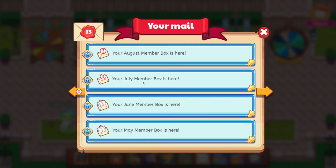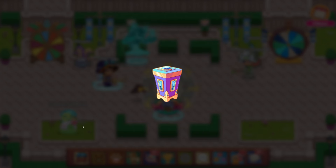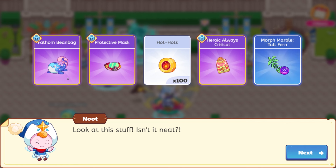Keep the good times rolling with the July member box. We have this awesome visor and the fathom plushie. Let's go ahead and open this up and see. Look at this stuff — isn't it neat? It's super neat. Fathom beanbag, protective mask, hot hots, heroic always, and morph marble tall fern. So cool.